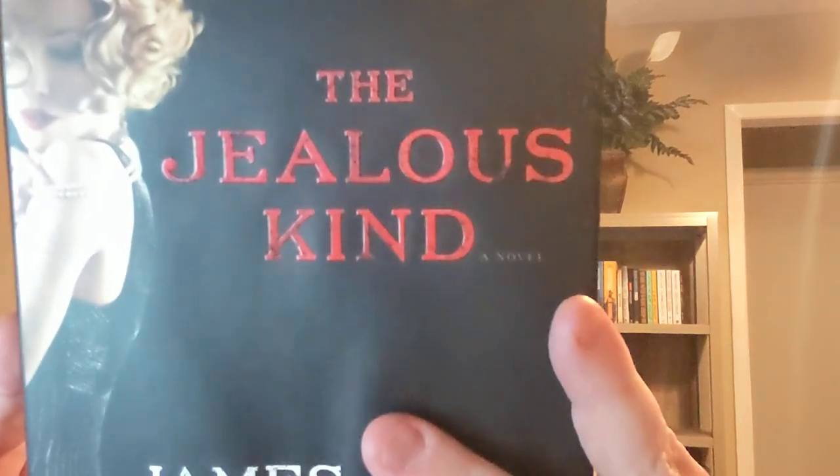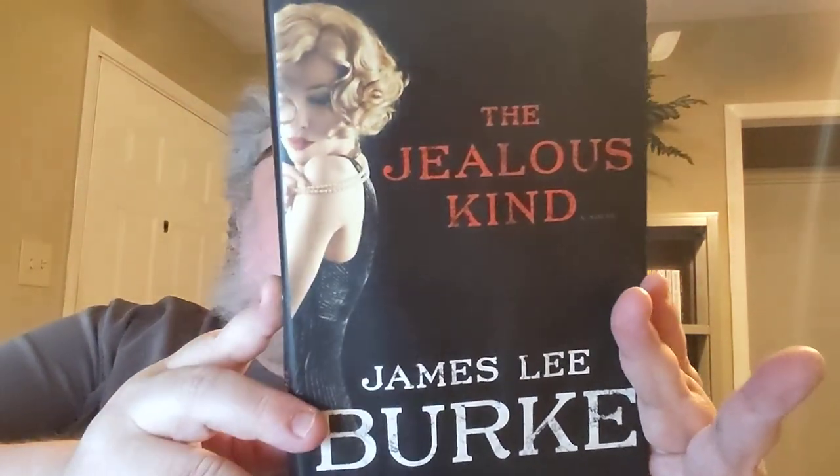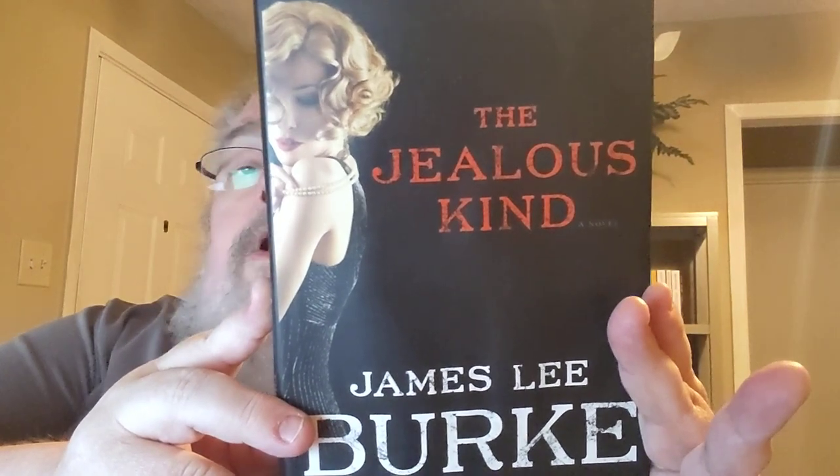Terrific book. The Jealous Kind — love the cover art on this one. How gorgeous is that? I'm holding it too close — you can probably see it better now. Wonderful stuff.